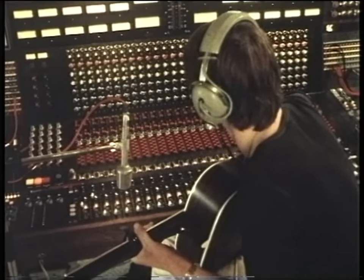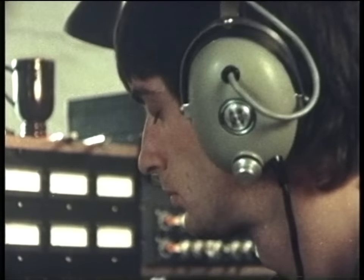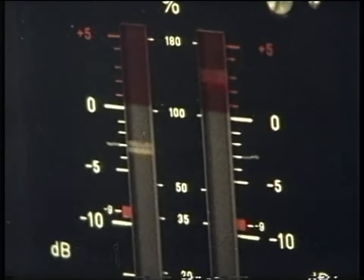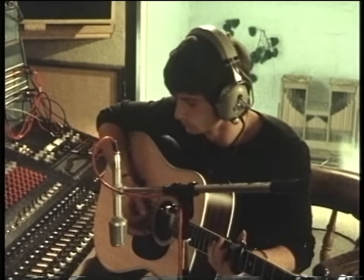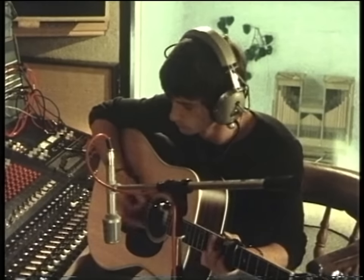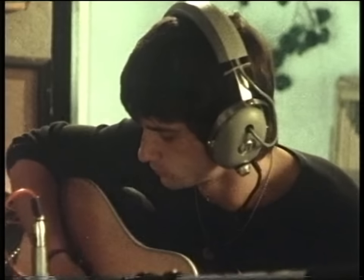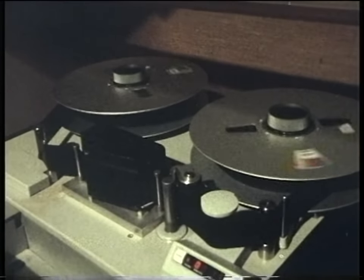It didn't sound much like the Blue Peter signature tune, but this was just the first rhythm track. It seems to go quicker than I thought it would, so I'm only going to leave it at about 1 minute 25. I'm going to check that back and see what that looks like.